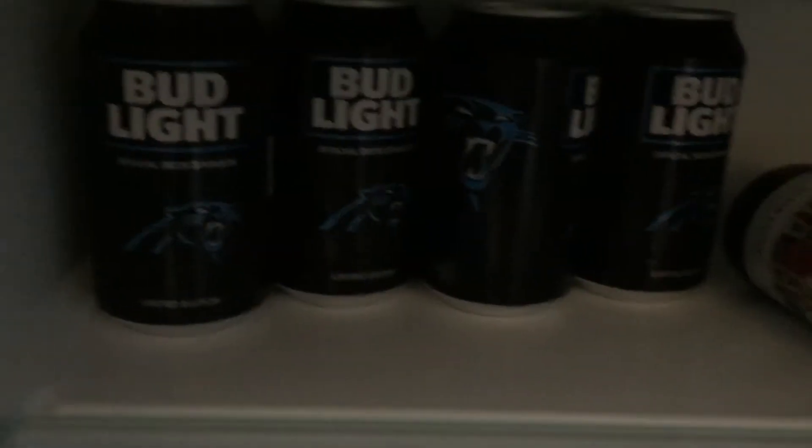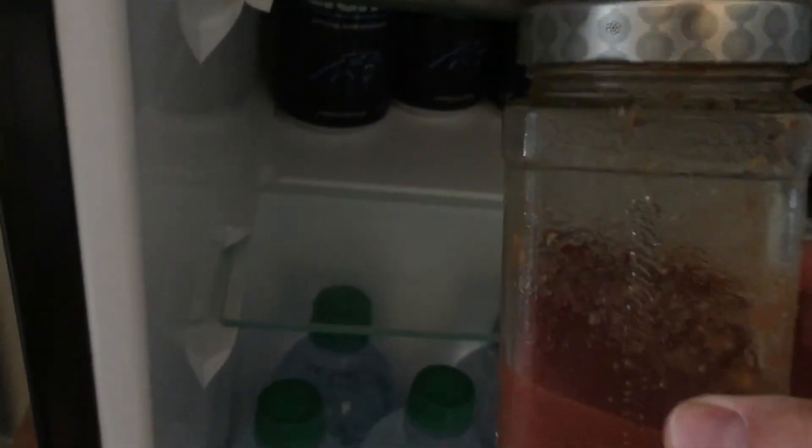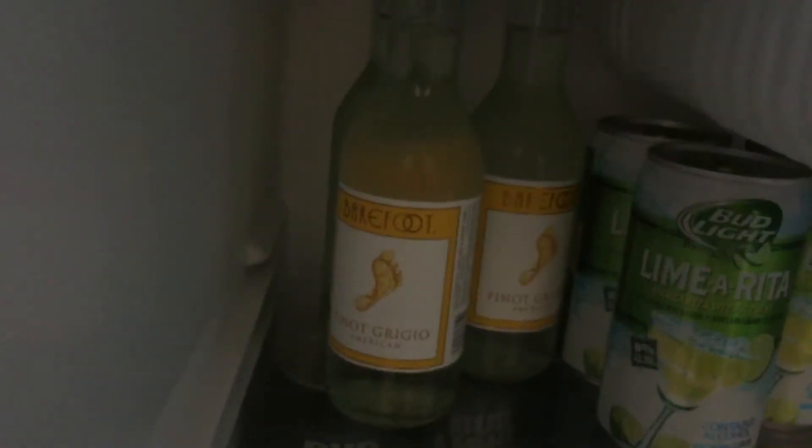There's some Bud Light brews right there — a Bud Light brew mix for my grandma, and for me and my dad. And I also got some Barefoot wines, white wines. They're pretty good actually.